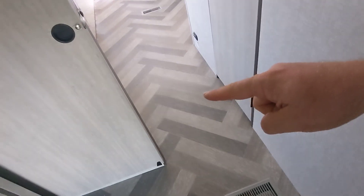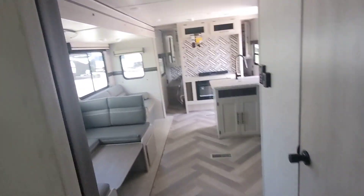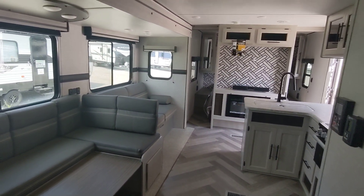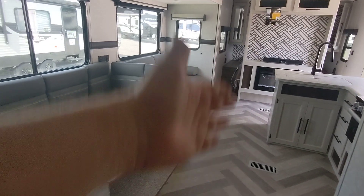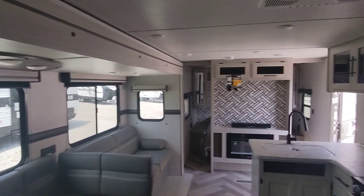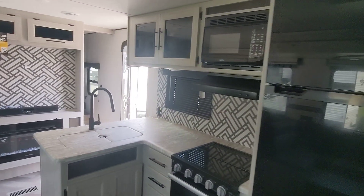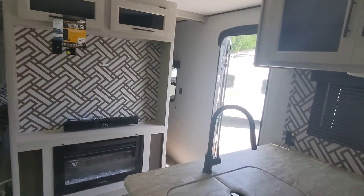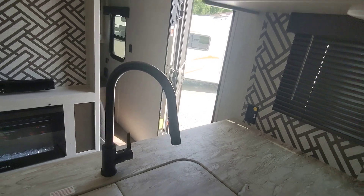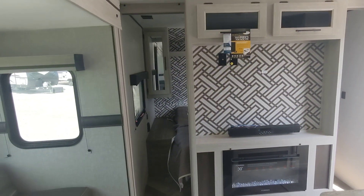I like the new floors — I like the pattern. It's different and definitely a nice change from constantly seeing straight lines of barn wood in every single camper. Big pantry. And the sink has a pull-down faucet sprayer.